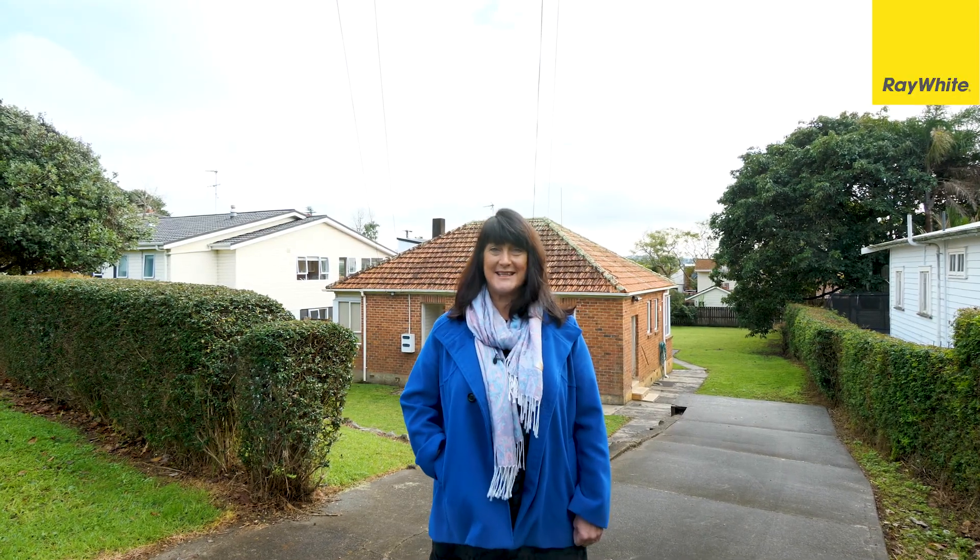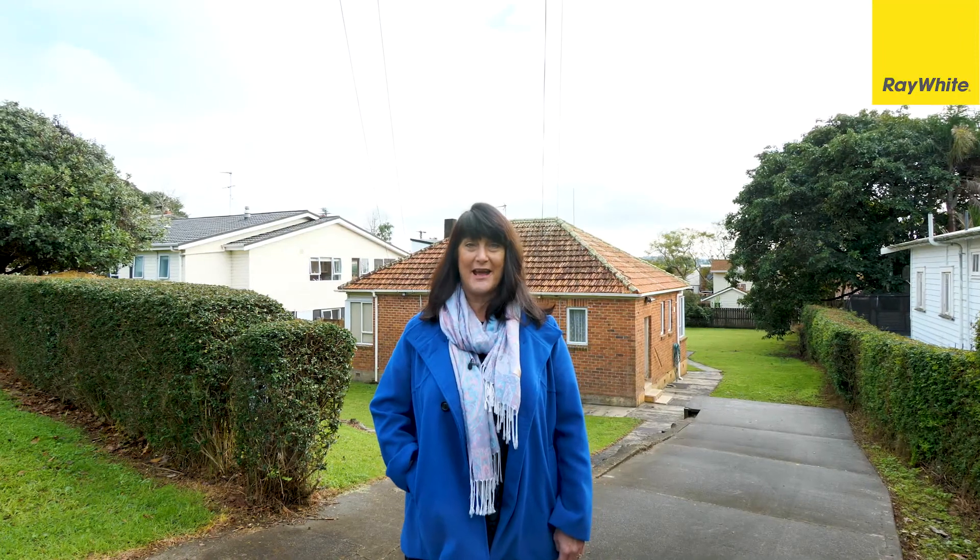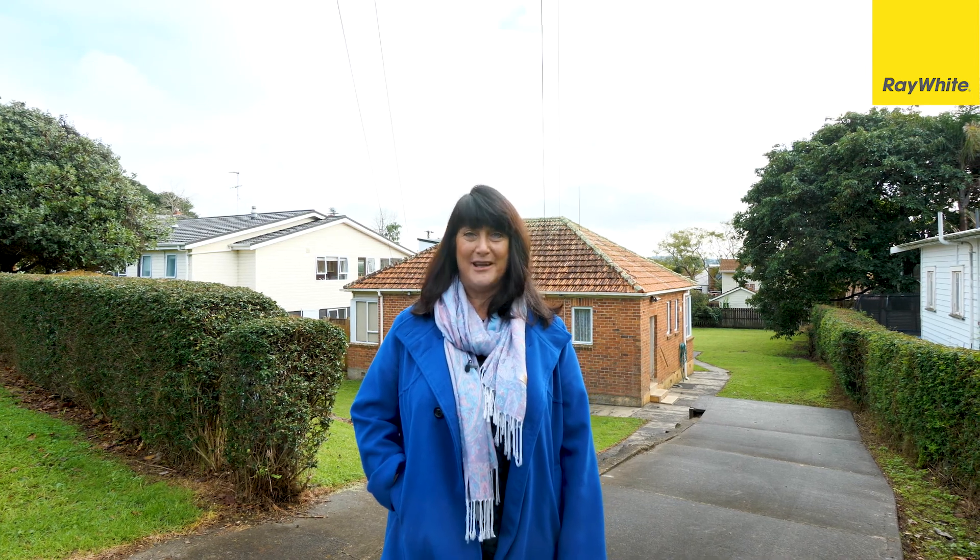First time on the market in over 60 years, this deceased estate is all about the land and the location. I'm Suzanne Thomas from Right White the Black Group, and welcome to 16 Taylor Road in Mangray Bridge.